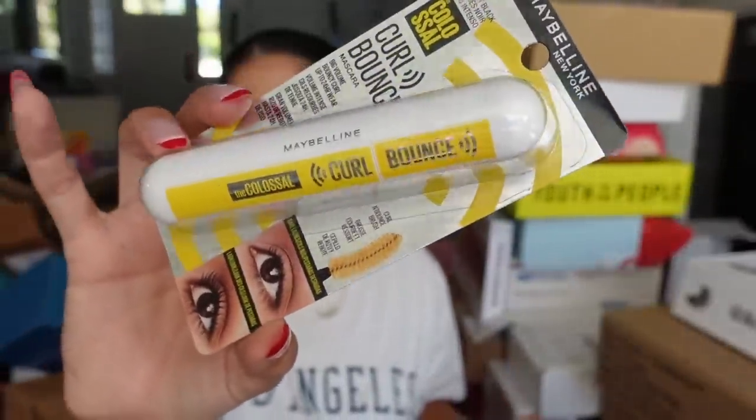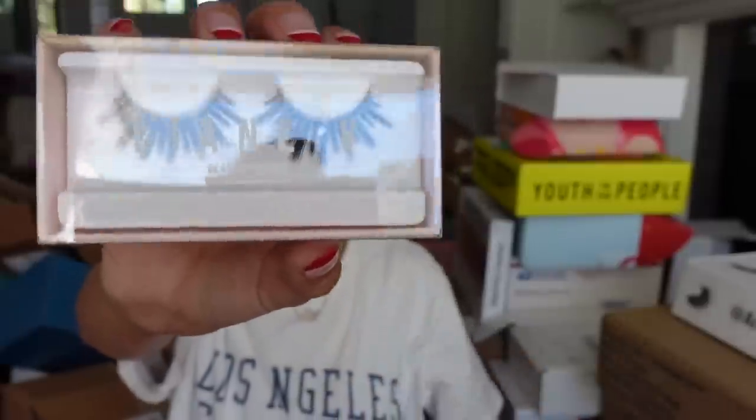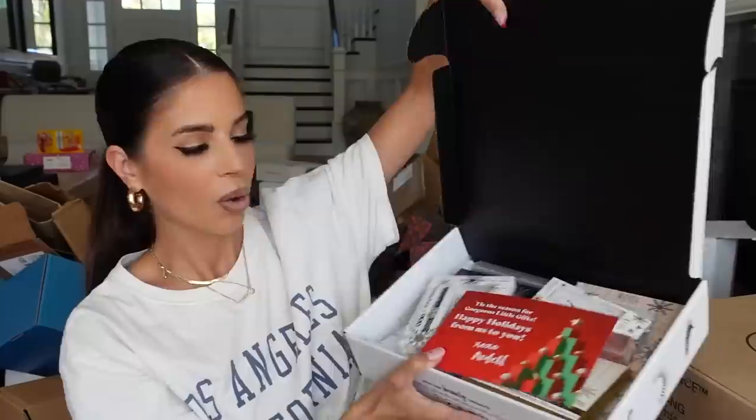Maybelline sent the new Curl Bounce mascara — thank you Miss Maybelline. And I think it's Laney V — look at these lashes, so pretty and voluptuous. Thank you guys for sending. These look really pretty too — very flirty. These are called the Ladies Night Out. Thank you guys for sending.